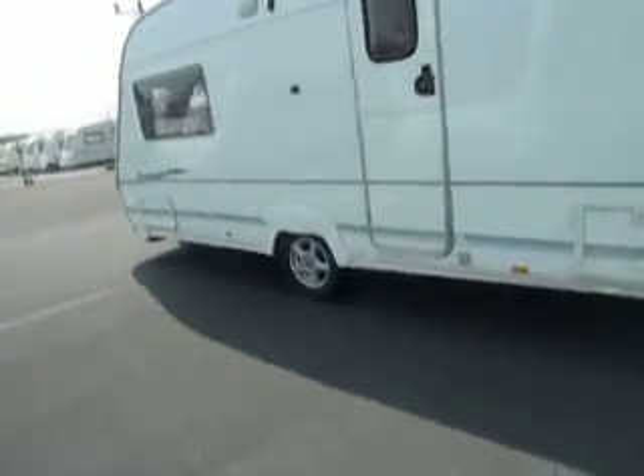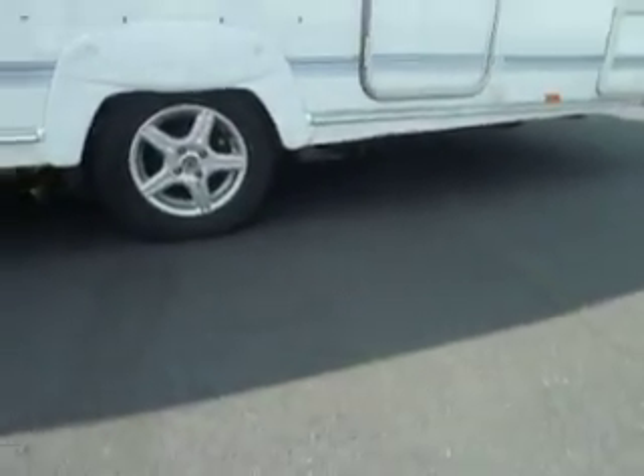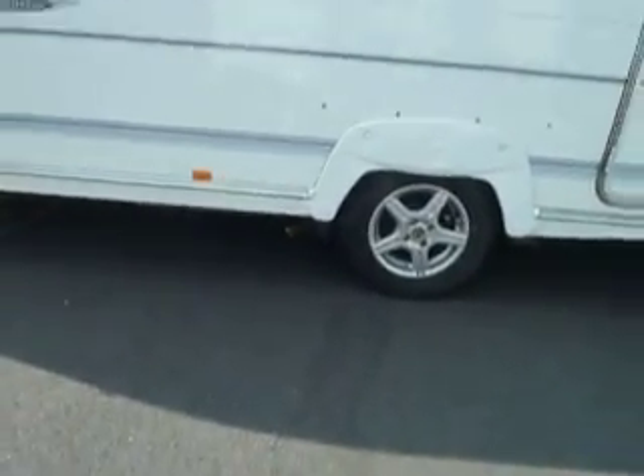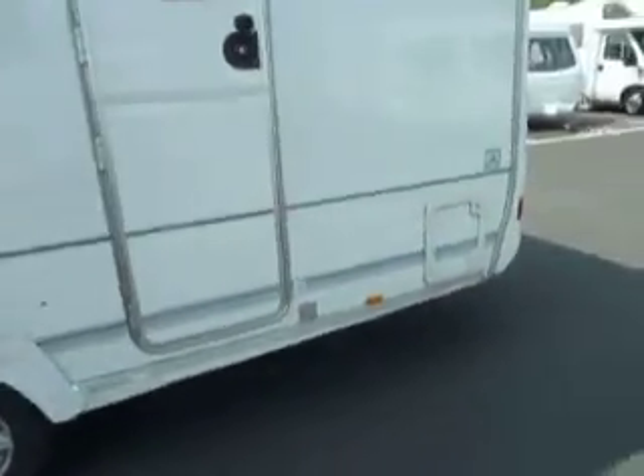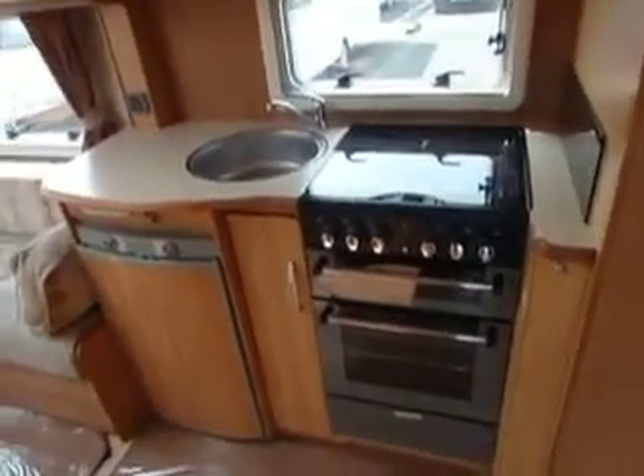Coming around to the nearside, if I just show you the wheel to the rear — you can see we've got the spare wheel carrier, that's fairly standard, and then we've got a motor mover. There's a motor mover on the van. But let's have a look inside, shall we.